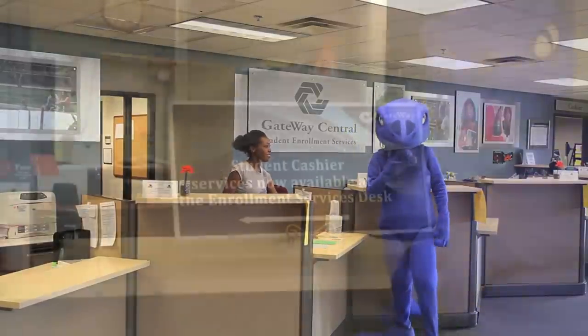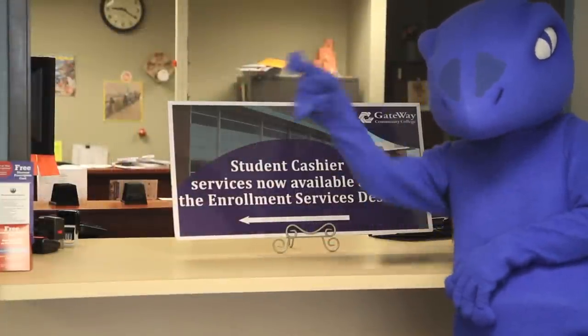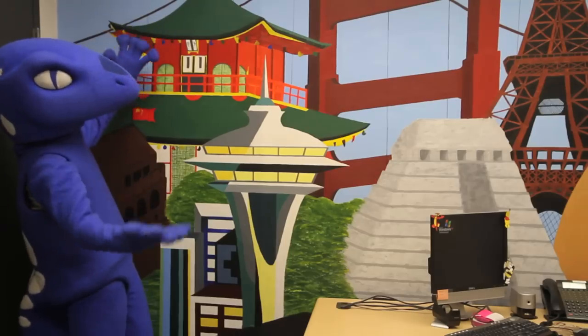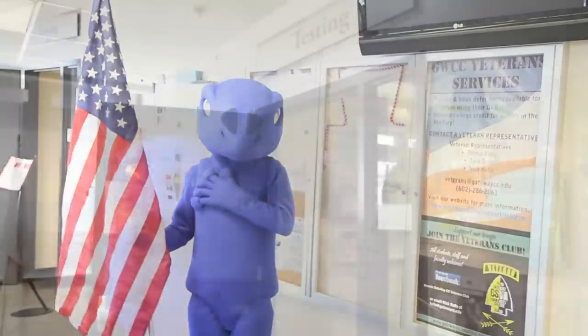In addition, the cashier and financial aid assistance is in the same area. The international office is right next door to Gateway Central, along with ACE, Student Success, Veterans Services, and the Testing Center.